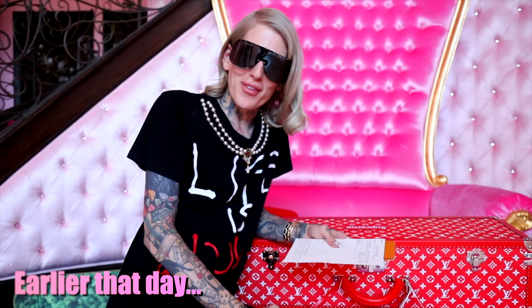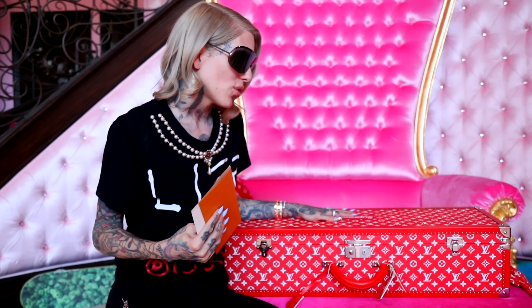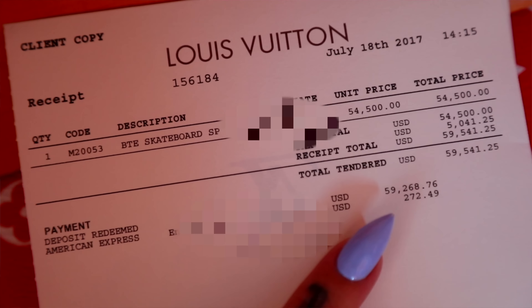Before Nathan unboxes everything, I want to give you a quick backstory. This collection was so hard to get a hold of, but just from being such a loyal Louis Vuitton client, they offered this crazy trunk. There are literally like 10 made in the entire world. When it comes to Nathan's birthday, I wanted to make his jaw drop. The grand total with tax is $59,268.76. Is it over the top? Yes.